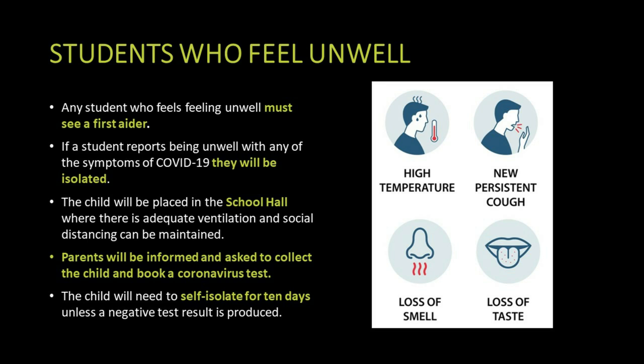If a student feels unwell with symptoms of coronavirus in school, they will see a first aider who will isolate them to a well-ventilated part of the school building. Parents will be informed and will be asked to take the child home and book a coronavirus test. If the test result is positive they will have to self-isolate for 10 days.